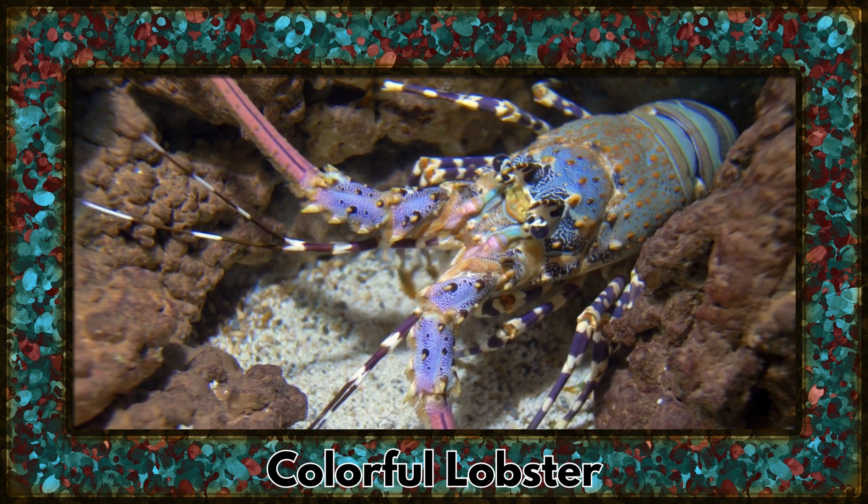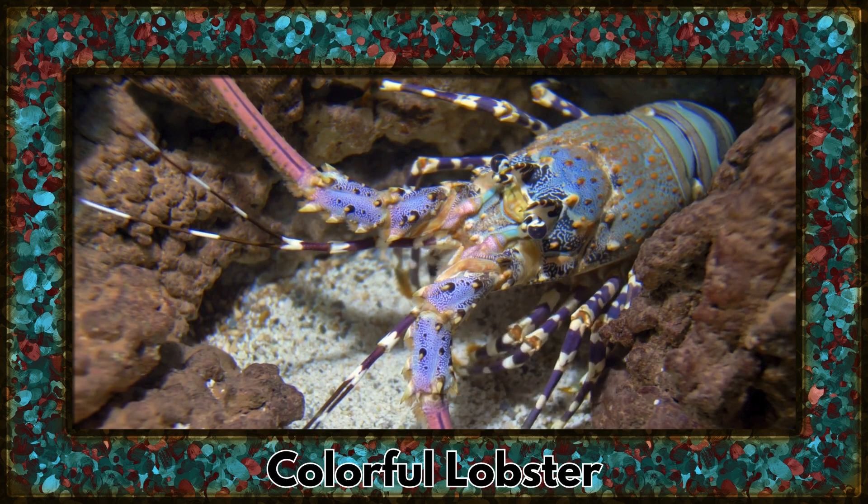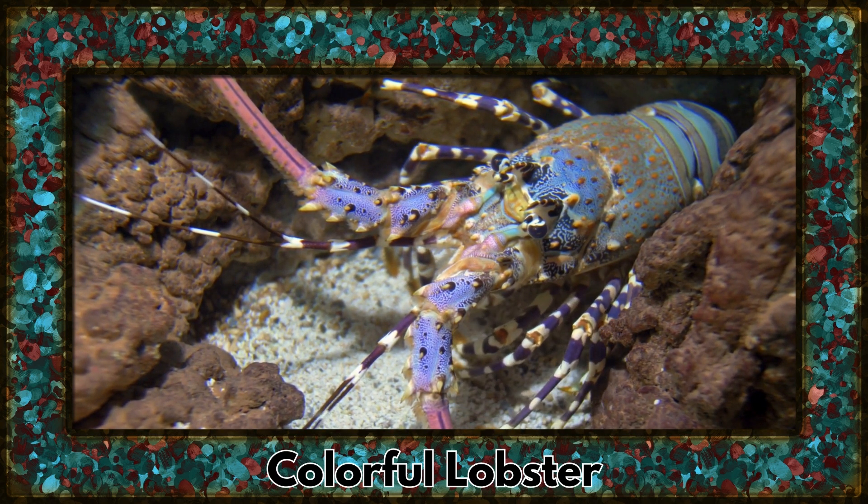Our underwater adventure continues with the colorful lobster, showcasing a stunning array of hues. These crustaceans come in shades ranging from blue and yellow to red and green.